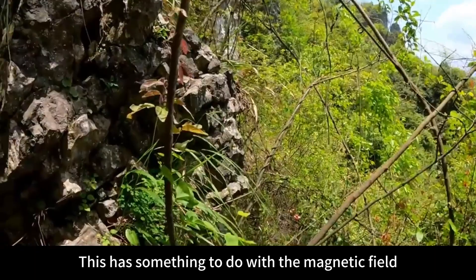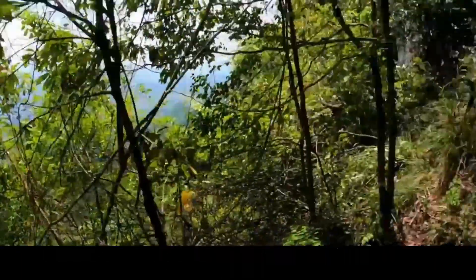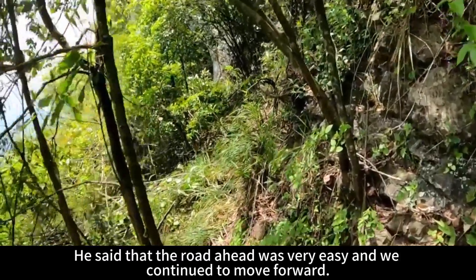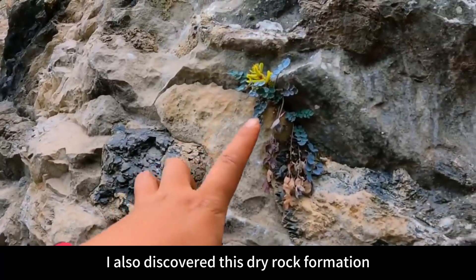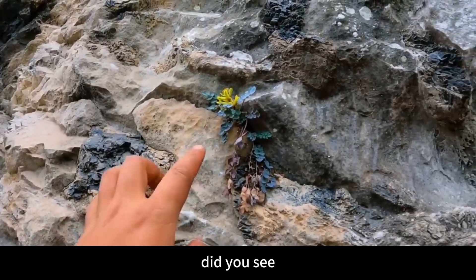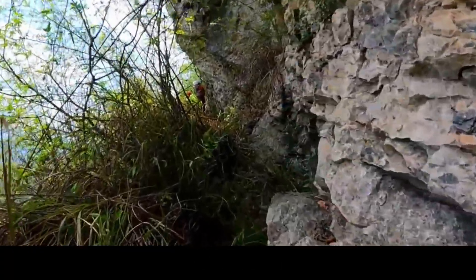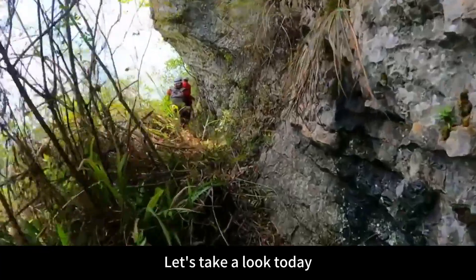This has something to do with the magnetic field. The road ahead is good — we continued to move forward. I also discovered this dry rock formation. It is said that people used to hide from bandits in the Immortal Cave. Let's take a look today — are there any remains inside?